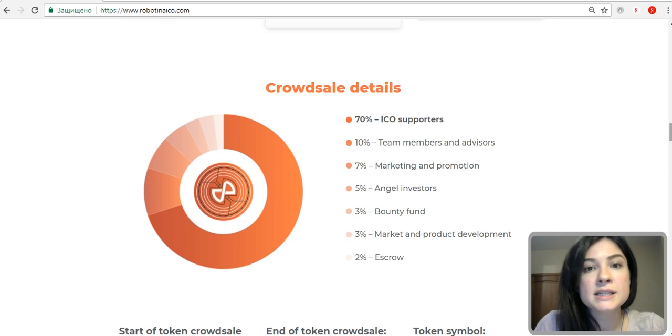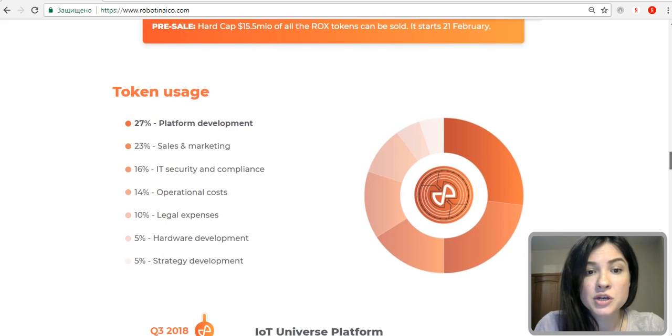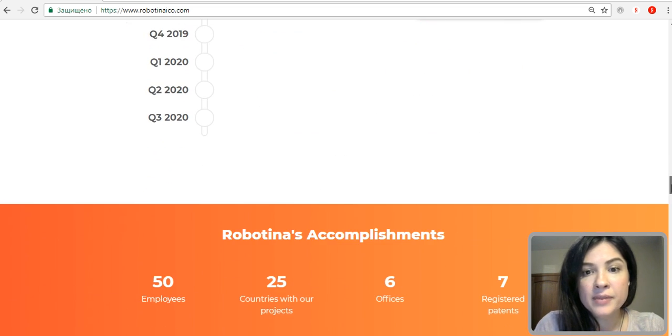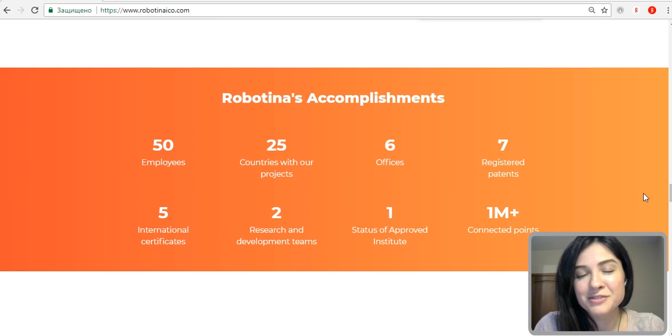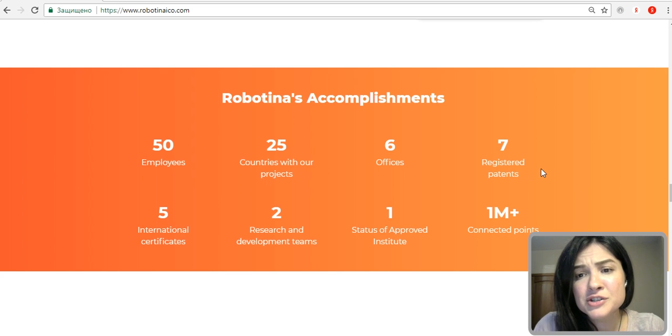We can see all the details of the crowd sale: the soft cap is 10 million USD and the hard cap is 28.5 million USD, along with details of the pre-sale, main sale, and token usage. The roadmap is also available to investigate. What is most impressive are the company's accomplishments: their projects are working in 25 countries, they have seven registered patents, five international certificates, two R&D teams — one with an official status of an institute.